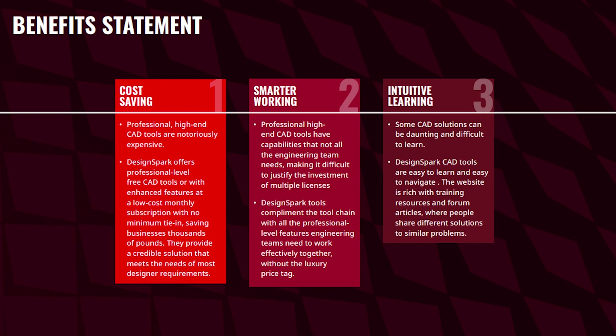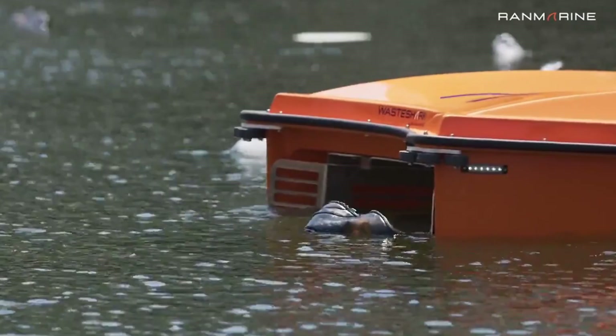Why not do as RanMarine did? Try our tools on a seven-day free trial and see if they are the solution for your business requirements. As RanMarine said, our WasteShark product is designed to remove floating pollution from waterways — we use DesignSpark for ease of use and license cost savings.